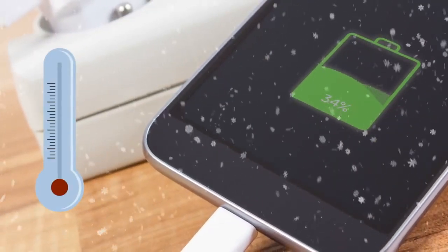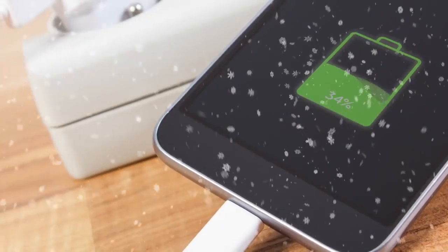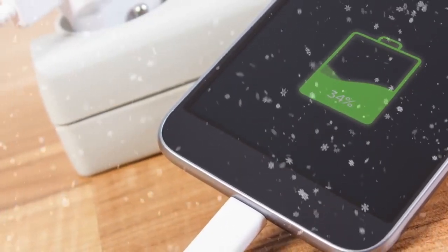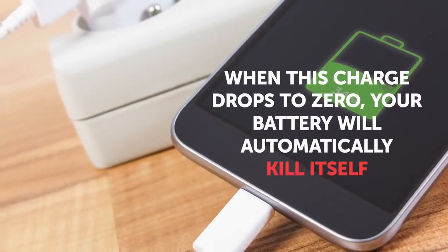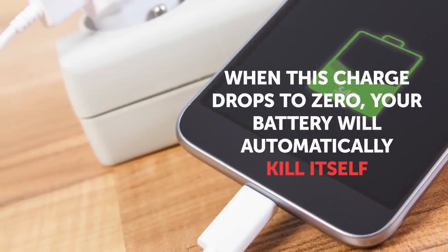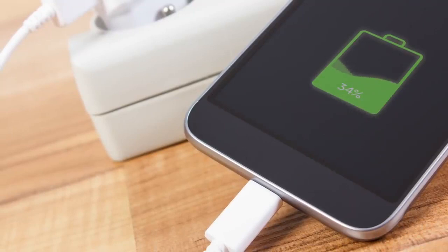Store batteries with at least half a charge. Batteries lose their charge over time, and when that charge drops to zero, the battery will automatically disable itself to prevent instability. So always make sure stored batteries have some charge in them.